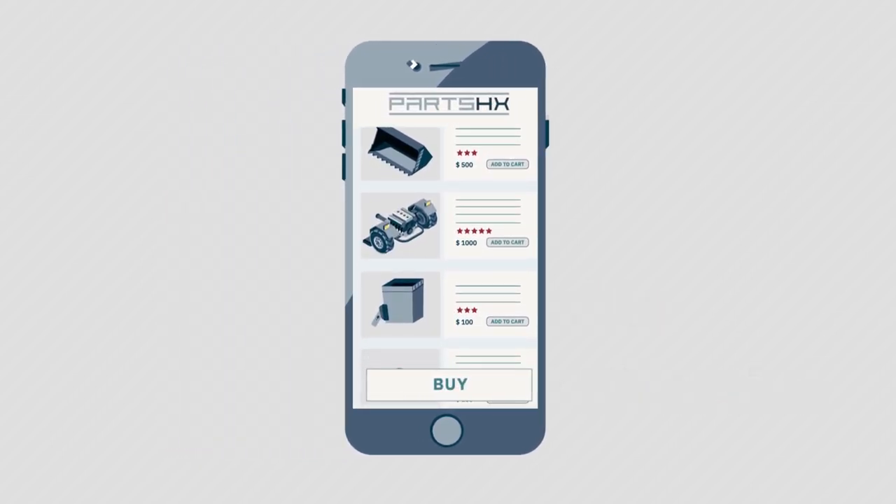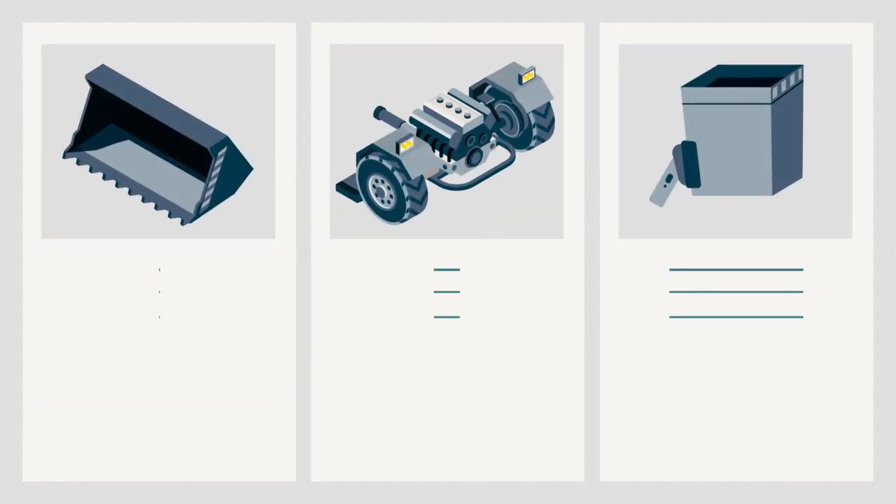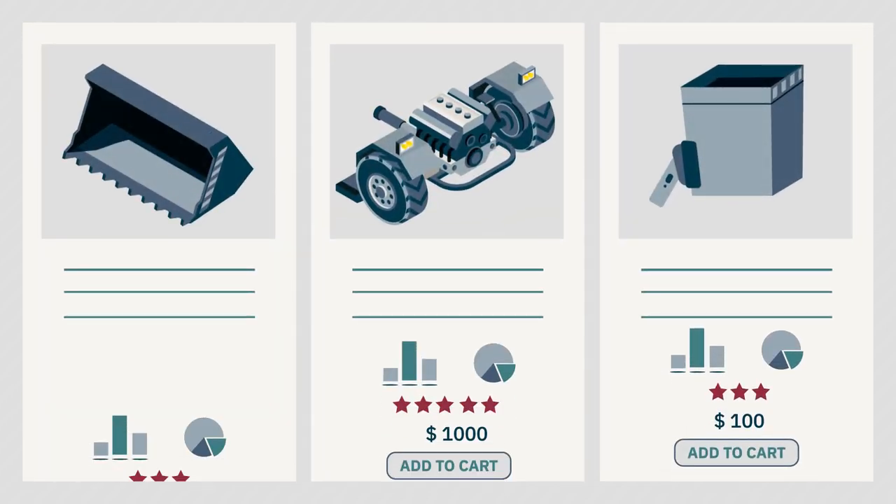Search inventory from the biggest and most reputable dealers. You can see pictures, specifications, and the compatibility information needed to make a purchase.